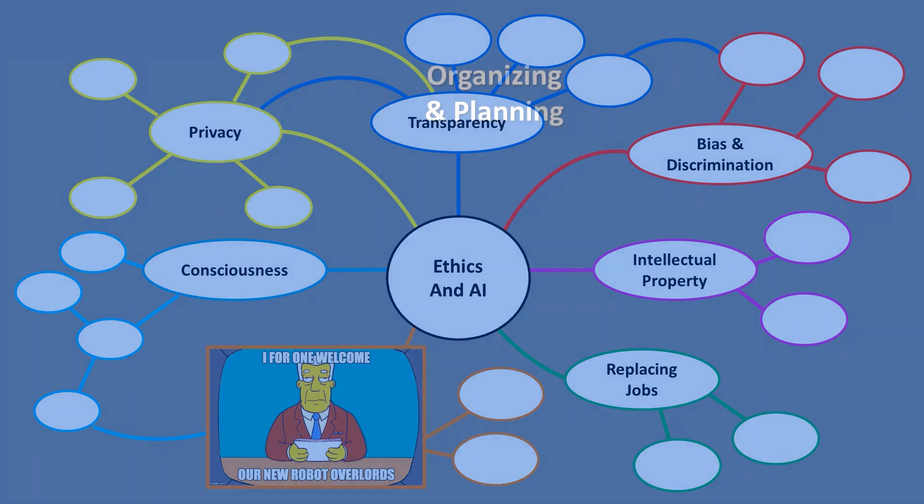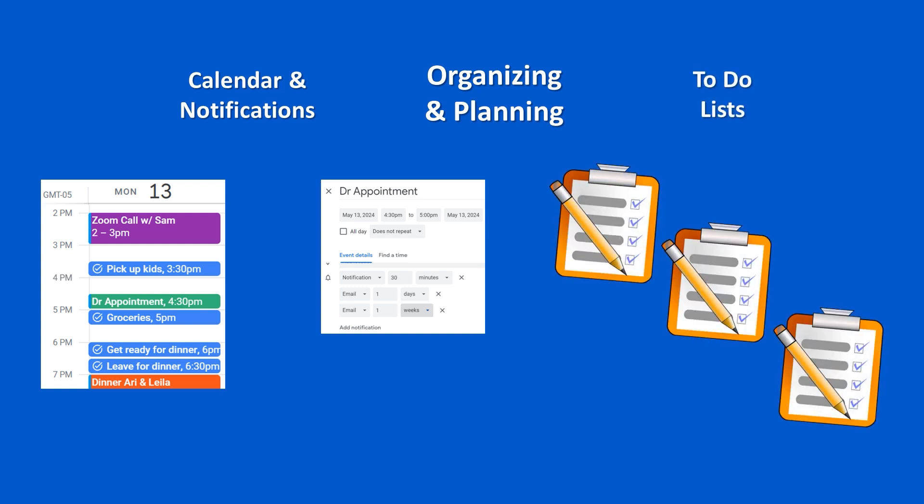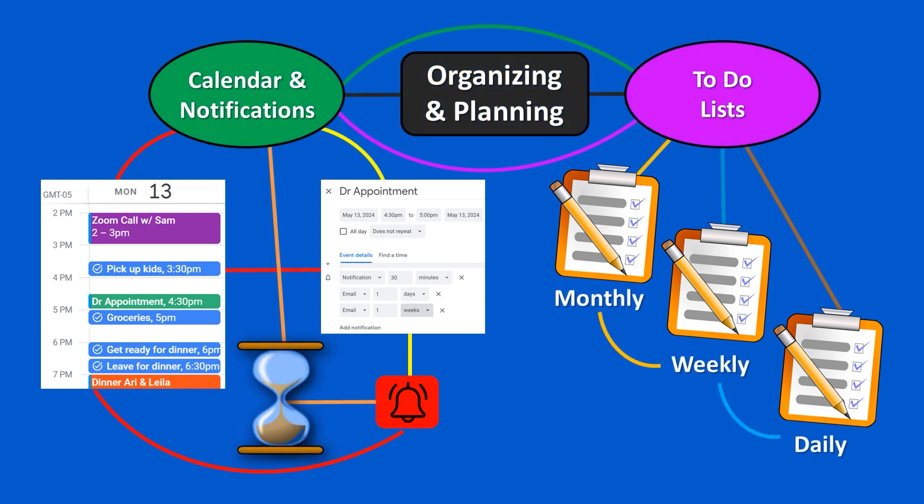So the keys to effective organizing and planning are to have some sort of calendar and notification system that works for us, along with to-do lists that prioritize tasks into small manageable steps, and a process like a mind map to help us break down complex tasks and projects to make them more manageable and less overwhelming.